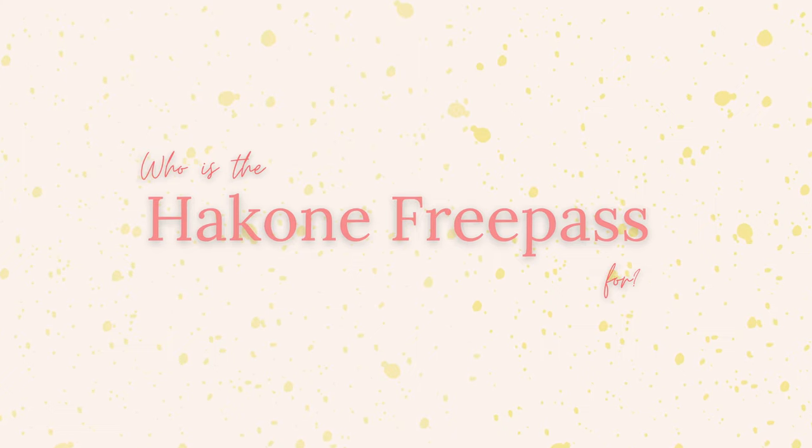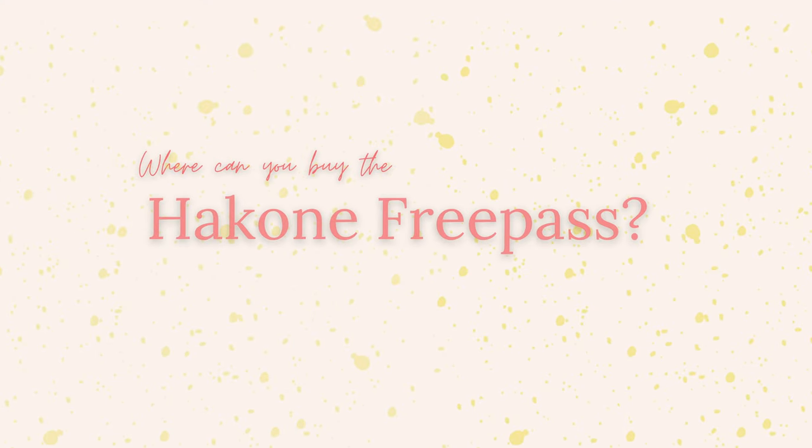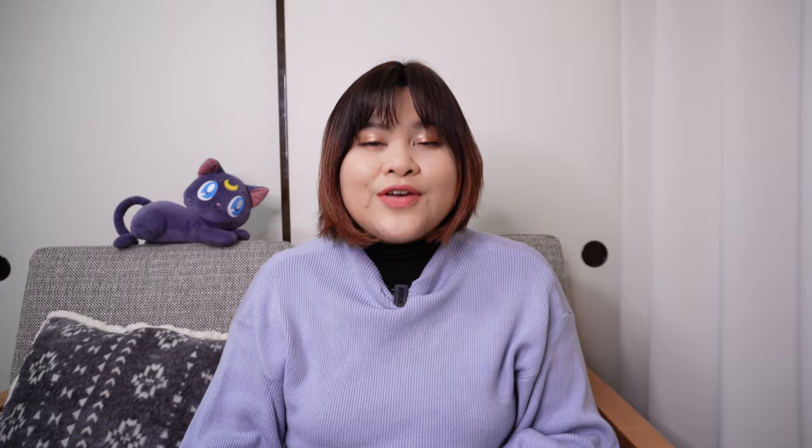Who is the Hakone Free Pass for? The good news is anyone can use it — tourists, foreign residents, and Japanese residents alike. I think the Hakone Free Pass is especially great for first-timers who want to see — or more accurately, ride — a lot in two to three days. If you want a more relaxed trip where you stay in one place for a long time, round-trip Romance Car tickets might be enough.